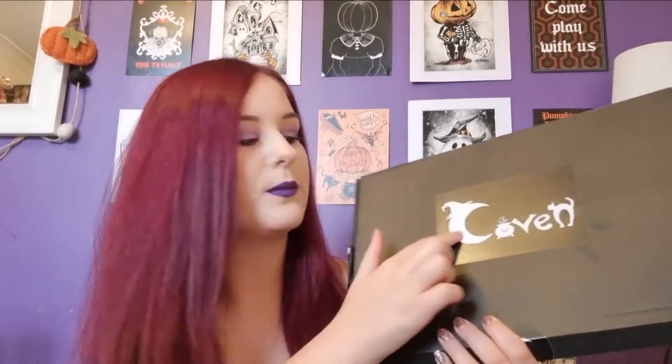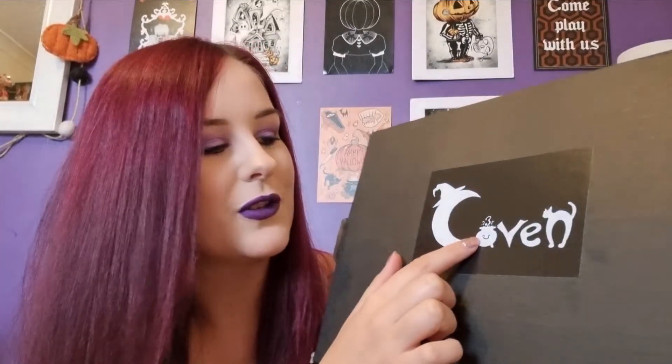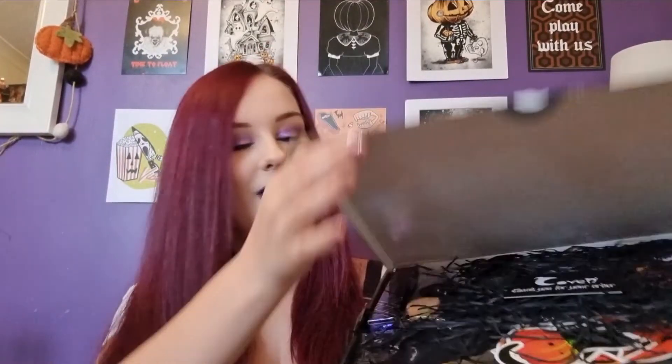This is what the box looks like - it's a black cardboard box with 'Coven' written on it. The C has got a witch's hat, there's a cauldron for the O, and a scaredy cat for the N - I love that! Also, when the parcel arrived it was in black plastic packaging, and where they'd written my name they'd also drawn a spider and a spider web, which I thought was pretty cool - makes it more spooky. Let's open this up!